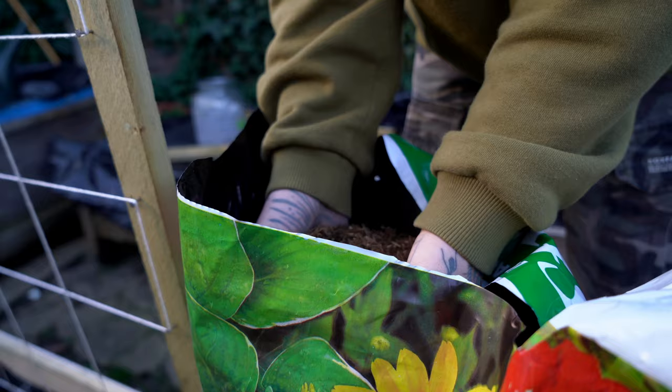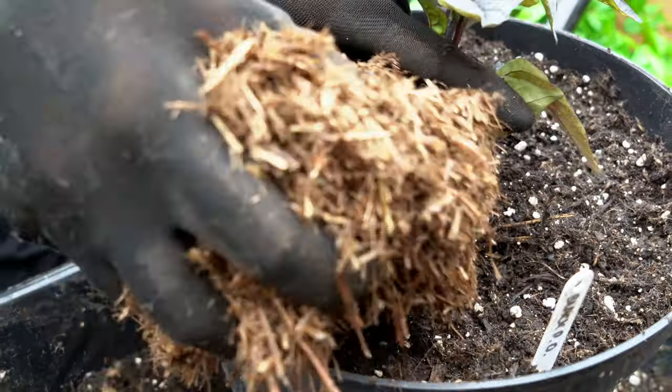You could also grow mint on your windowsill by using well-draining soil and slow-release fertilizer. I also mulch the soil to retain moisture and limit weeds. Spread around 2-3 inches of mulch around the base of each mint plant.